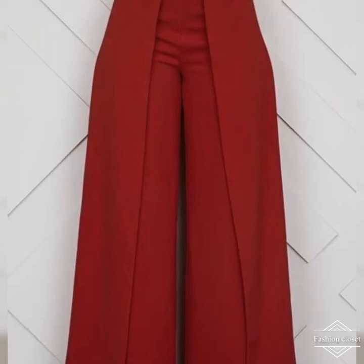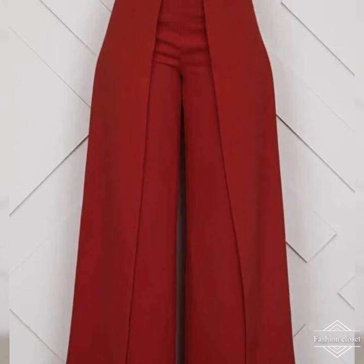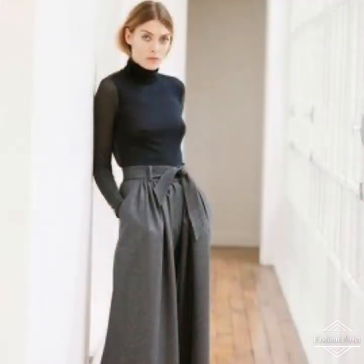Welcome back to my channel. In today's video I'm going to discuss some of the best tips and tricks to style and wear your palazzo pants. Palazzo pants are making a comeback — you see them everywhere.